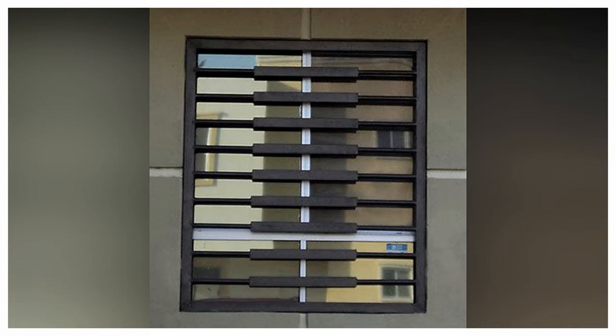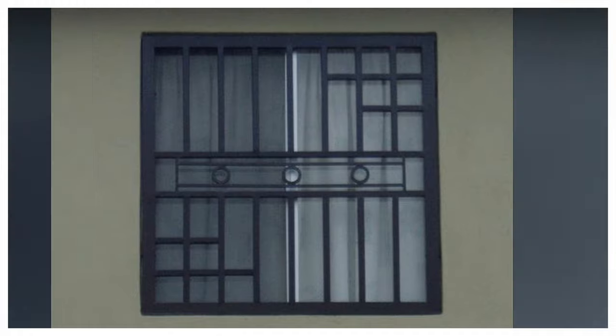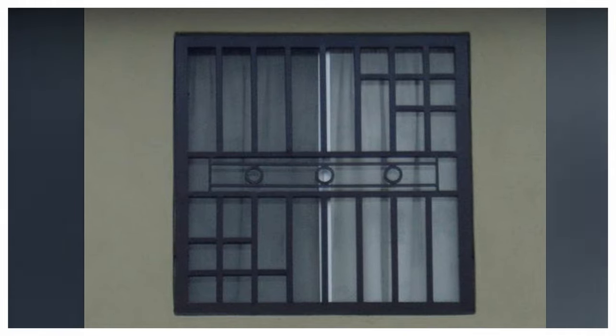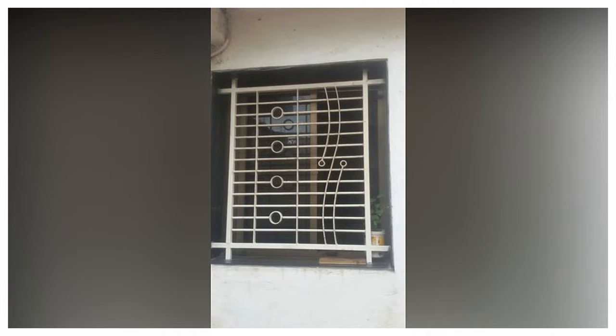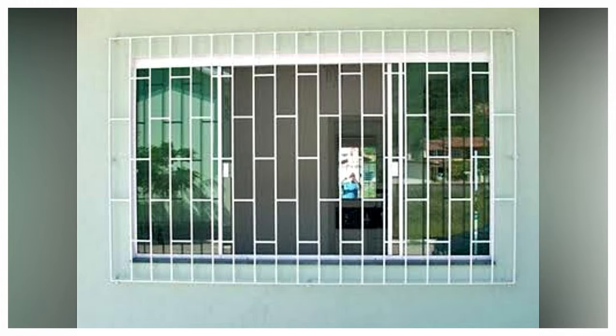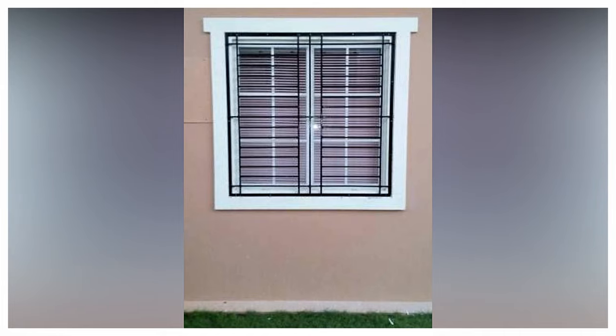While grills are common home decor elements today, their history can be tracked back to medieval Scotland, Egypt, and China. They gained popularity when John Wesley Herbert introduced it to the public when he painted his burglar-proof window fastenings in 1886 to protect his home from thieves and add a visual appeal to the doors and windows.